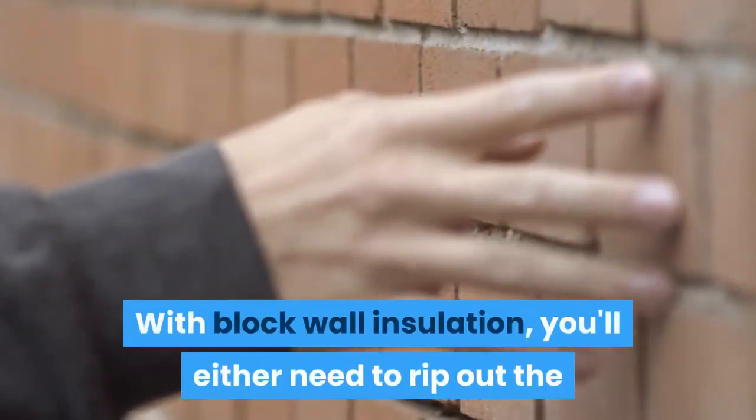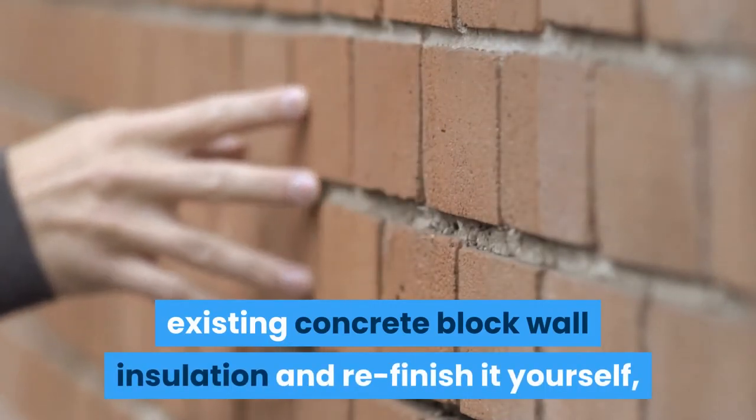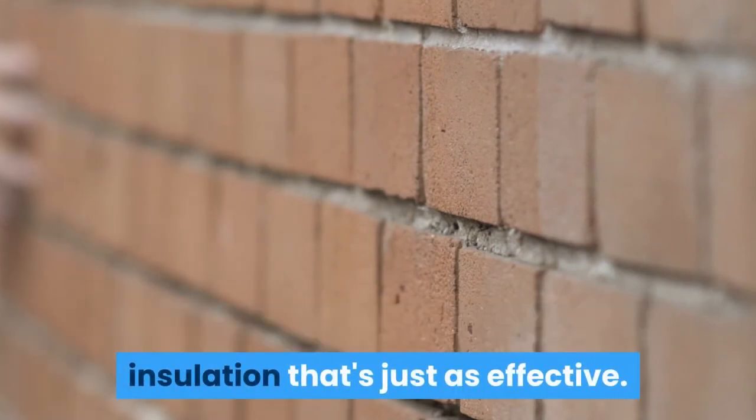With block wall insulation, you'll either need to rip out the existing concrete block wall insulation and refinish it yourself, or pay the contractor to tear it down and replace it with block wall insulation that's just as effective.